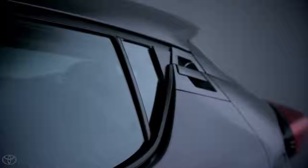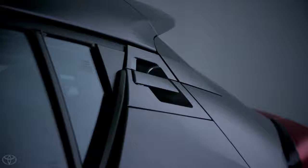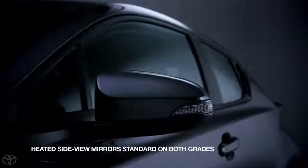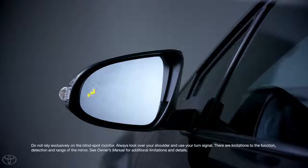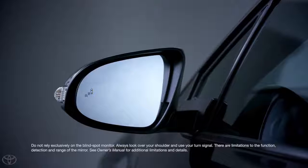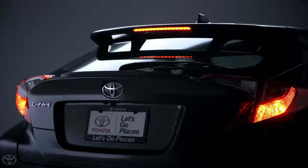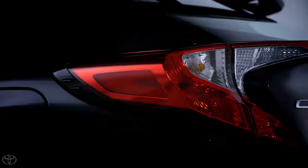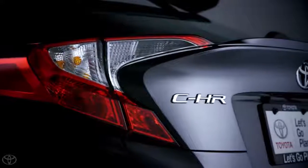The CH-R's sleek profile and sloping roofline create a silhouette reminiscent of an agile sports car. These unique rear door handles were specifically designed to help the CH-R maintain a coupe-like image. All CH-R models come with side mirrors with turn signals, but XLE Premium versions also include auto-folding functionality, a blind spot indicator, and Toyota's CH-R ground projection puddle lights. Around back, this aerodynamic rear spoiler tops the hatchback-style rear window, which slopes down to meet a flared back end with protruding taillights creating an aggressive look.